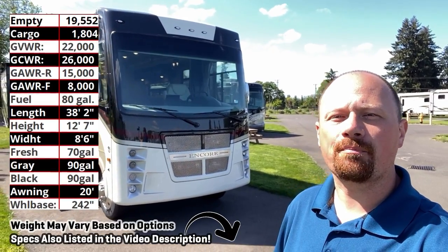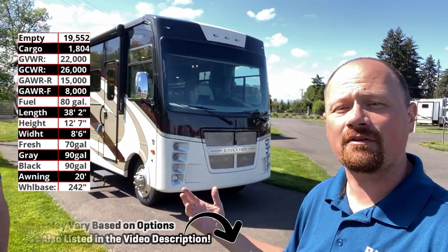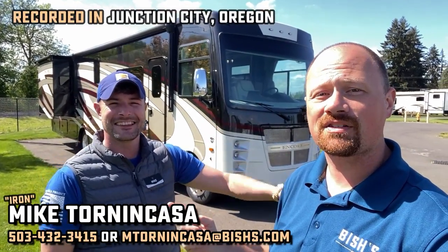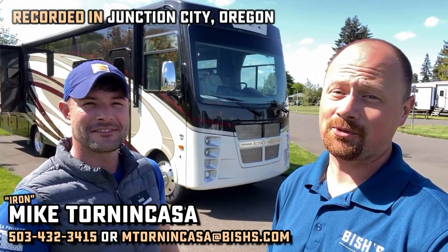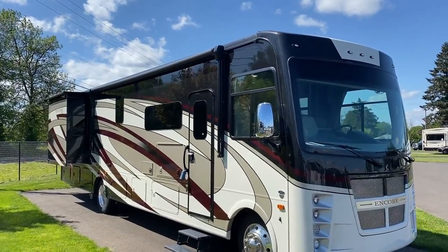Hey everybody, Joshy RV Nerd here at Bishes RV — my final thing to record while we're here, and I found a good one and a good guy to help me with it. This is Mr. Mike, who is fresh off his photo shoot in Fiji. You're making me look bad here, Mike.